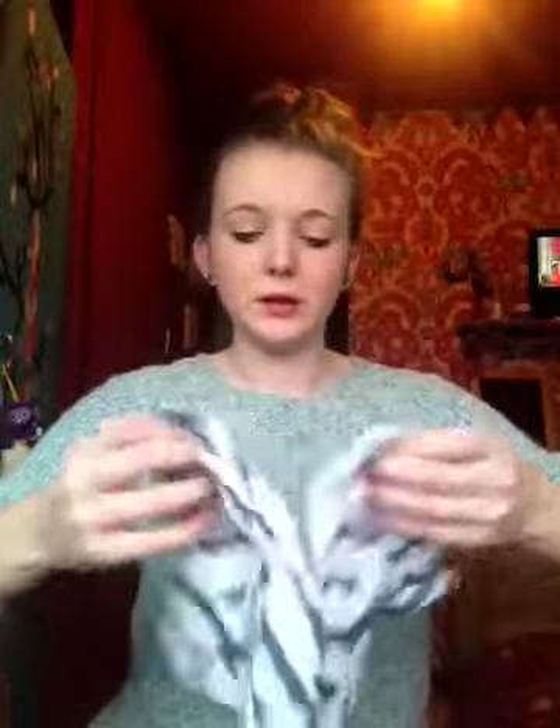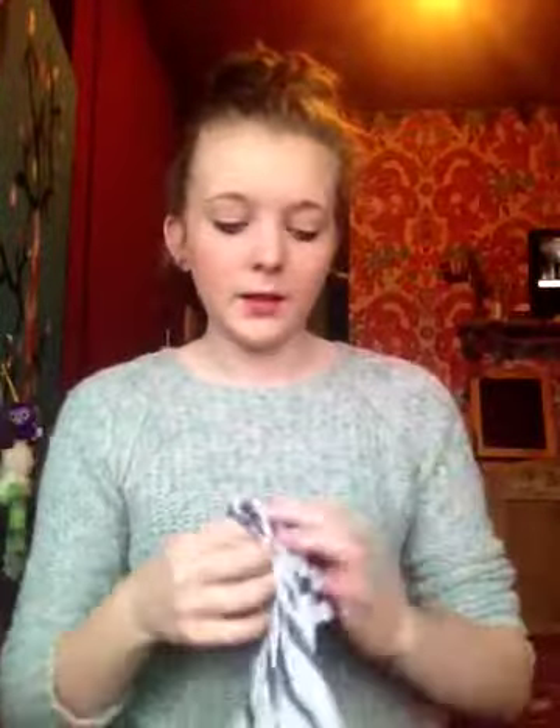Then I also bought a River Island top — it's called Urban Tea Navy Stripe and it's got a speckled, stripy pattern. Hopefully you can see all the little specks in it. It's got little sleeves, a little pocket and it's quite long. It was £10 and wasn't even in the sale, so that was a bargain.